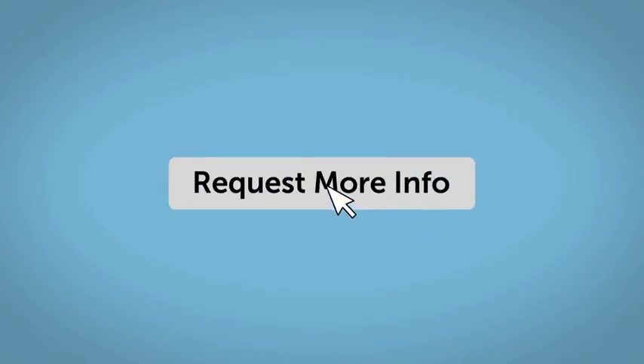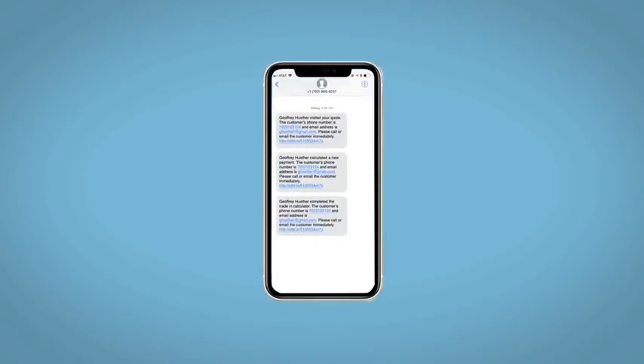Fill out the Request More Info form and we will text and email your very own personalized e-quote today.